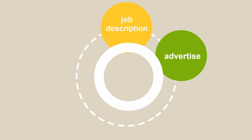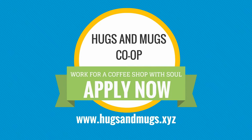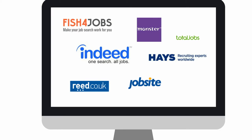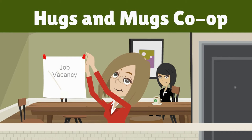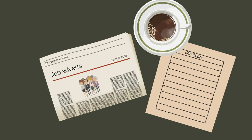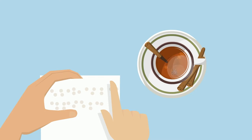Advertising the role: the job advert needs to sell your organisation and the role. There are a few options including the job centre, your website, job board advertising, your shop window, social media, a newspaper, or using a recruitment agency. Employers should be prepared to provide a job advertisement in a different format if a disabled job applicant requires it — for example, a visually impaired applicant may request that a job application is provided in braille.